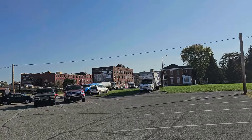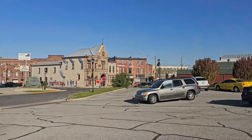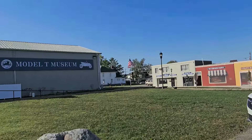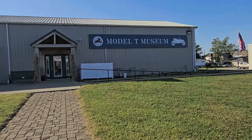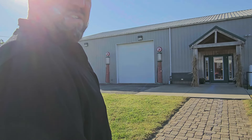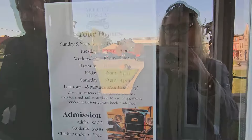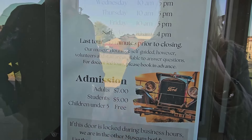One of the great things about Richmond is they completely embrace murals — pretty much on every building there's a mural, and it's fantastic. The Model T Museum was originally opened in 2017 at a different location, then moved to this location. There are also parts of the museum across the street. I'll put all the links in the description. Admission is seven dollars for adults, five dollars for students, and children under five are free.